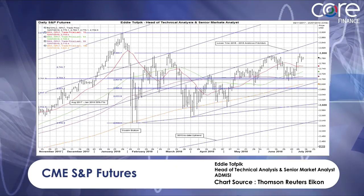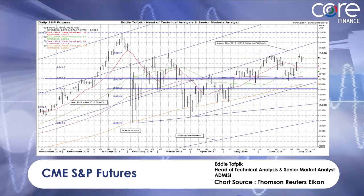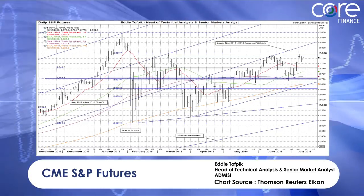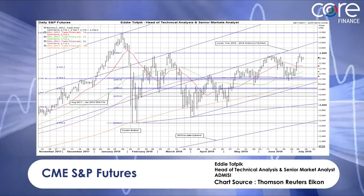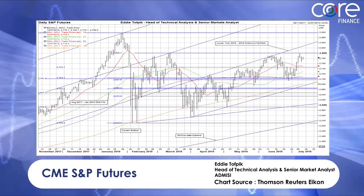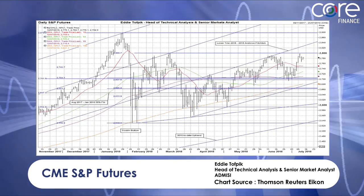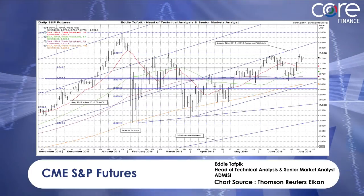You'd need consecutive closes below the medium moving average of 2710 to make the market neutral, and below the long moving average at 2681 to actually make it bearish — neither of which seems likely at the moment. But it's interesting to see that we can have a higher market yet it being capped by a bullish dynamic pattern. That's what I'd like to leave you with. Thank you for listening and watching, and good trading.